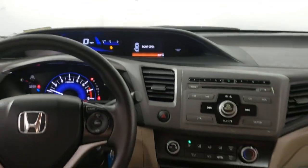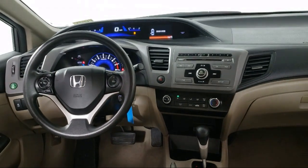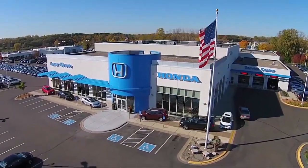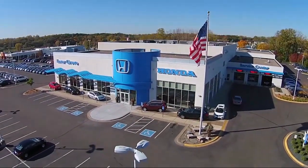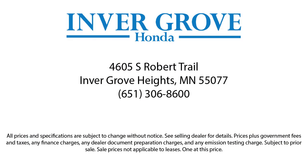Plus, most of our pre-owned vehicles come with our exclusive courtesy care maintenance plan, which includes five oil and filter changes, free tire rotations, roadside assistance, and much more. For more information, visit www.invergrove.com.au.